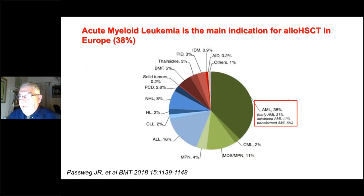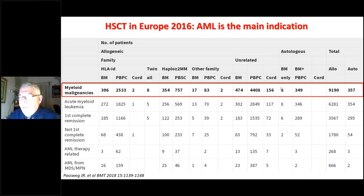Moving to transplantation: AML is the main indication for allogeneic transplant in Europe. Looking at the data, 38% of allogeneic transplants in Europe are for AML, summing to more than 9,000 transplantations for myeloid malignancies, as per a recent publication by Passberg et al. summarizing transplantation in Europe in 2016.